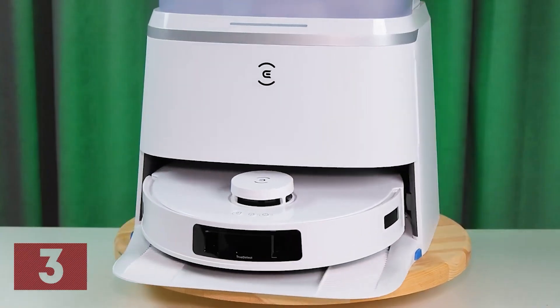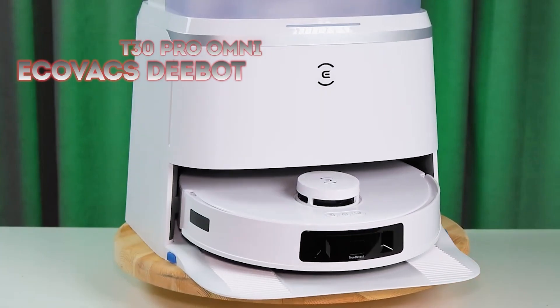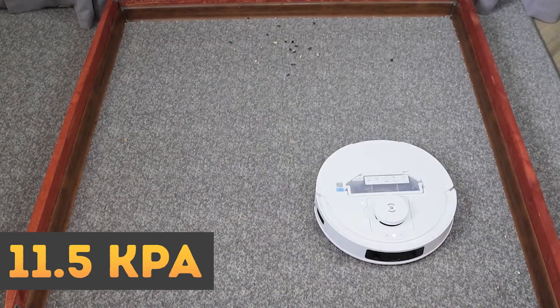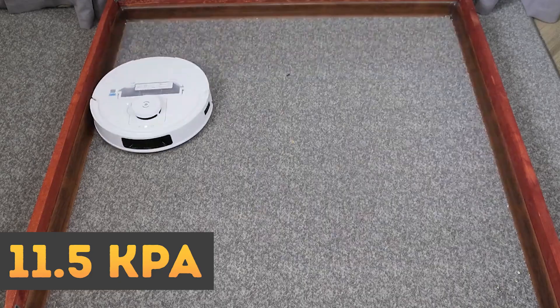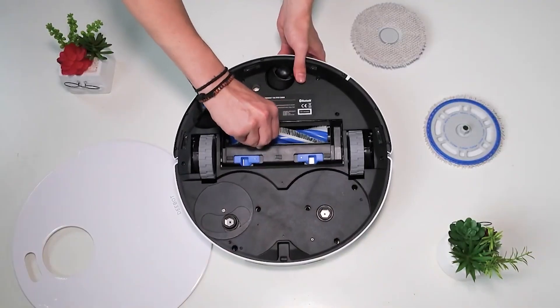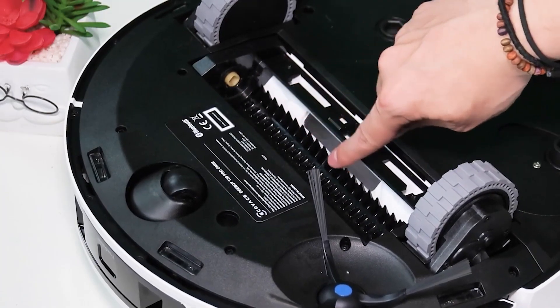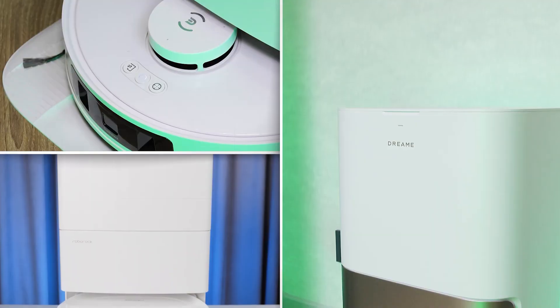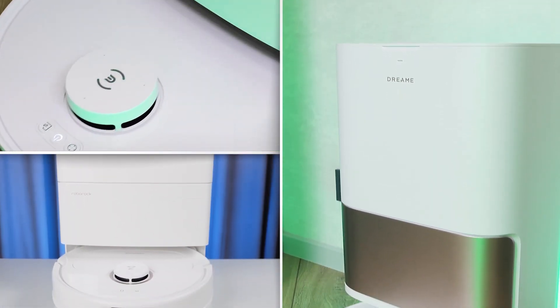Contender number three: the Ecovacs Deebot T30 Pro Omni. The T30 Pro Omni claims an impressive 11,500 pascal suction power, capable of pulling dirt from your carpet with ease. It has a floating brush and a unique shark-fin-style hair removal system — a real monster for homes with fluffy pets. Let's compare these models based on each aspect of the best robot evaluation system.